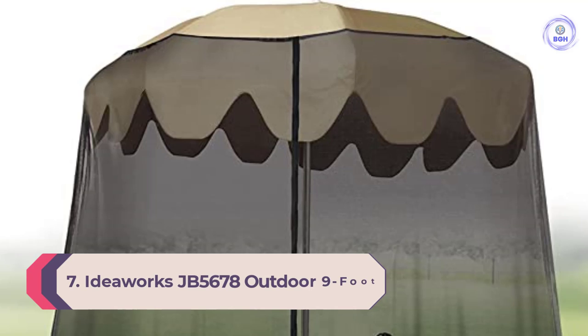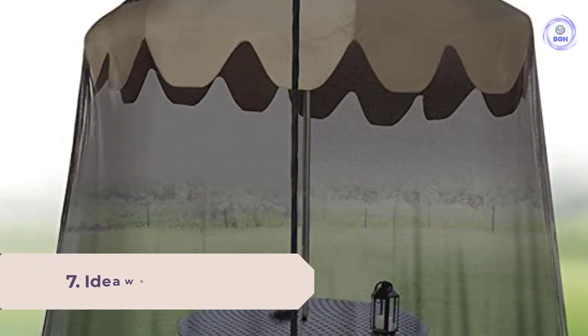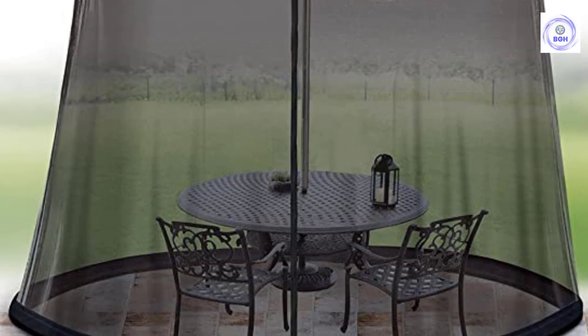Number 7: Ideaworks JB 5678 Outdoor 9-Foot Umbrella Table Screen. Patio and deck diners looking for protection from bugs but who would prefer to leave their space as open as possible should check out Ideawork's umbrella screen.